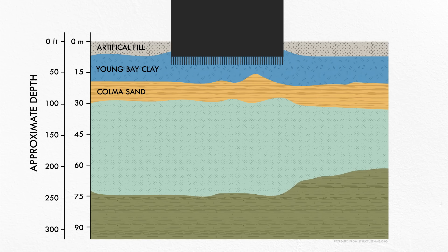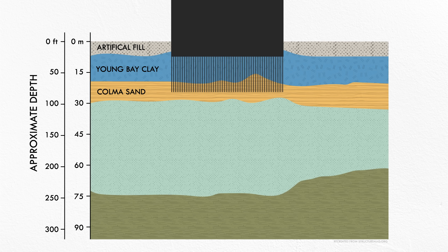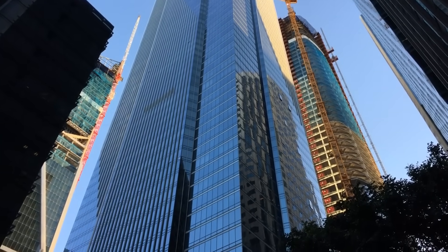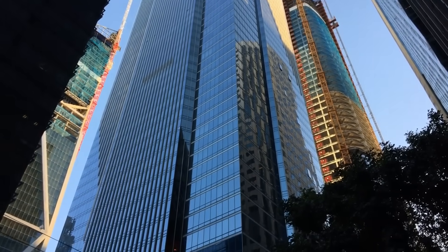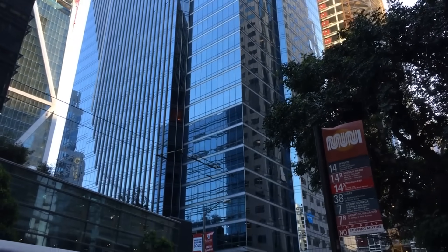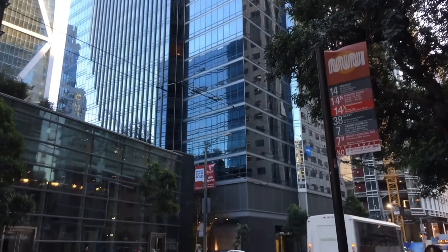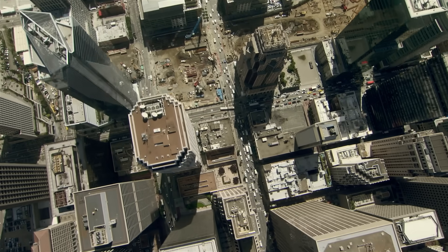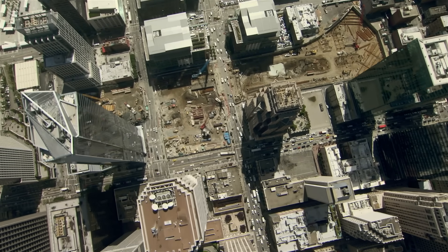However, it's not the dense sands causing problems for the Millennium Tower, but what's underneath. Below the Colma formation is a thick layer of Ice Age mud, locally known as the Old Bay Clay. When the building was designed, the project geotechnical engineers predicted that it would settle 4 to 6 inches or 10 to 15 centimeters over the structure's entire lifetime, mainly from this layer of Old Bay Clay below the bottom of the piles. But even before construction was complete, the building had already settled more than that.